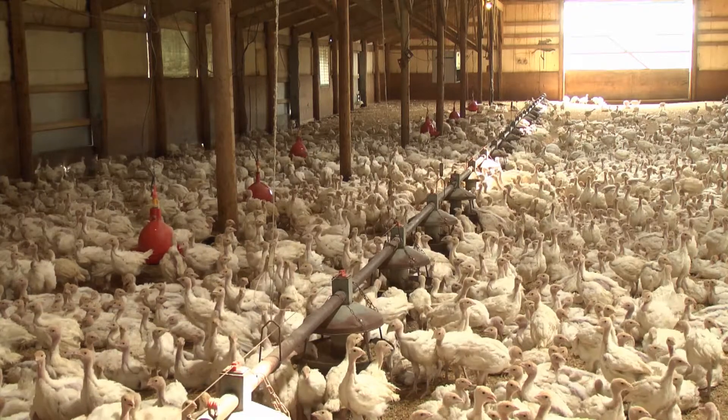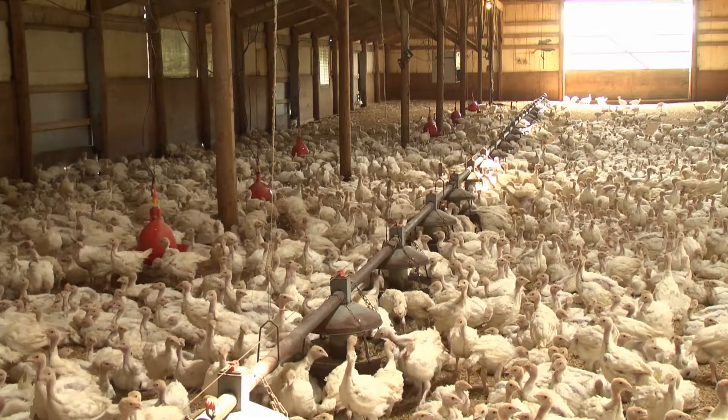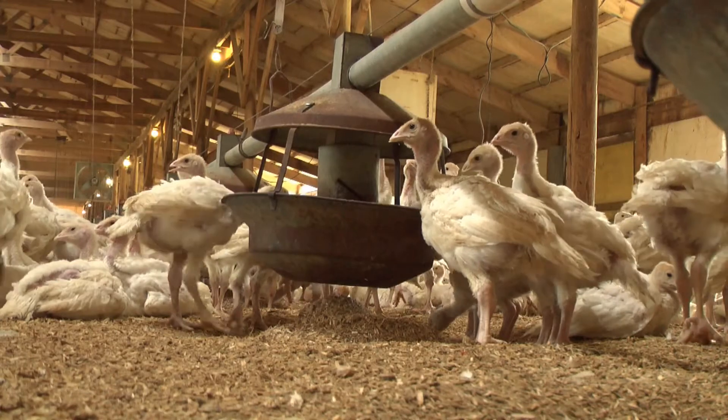Turkeys are raised for food, providing consumers with a healthy, nutritious option for their table. But that's not the only valuable resource they provide.